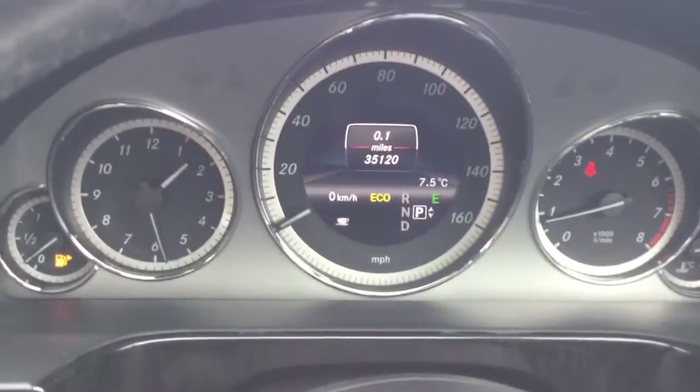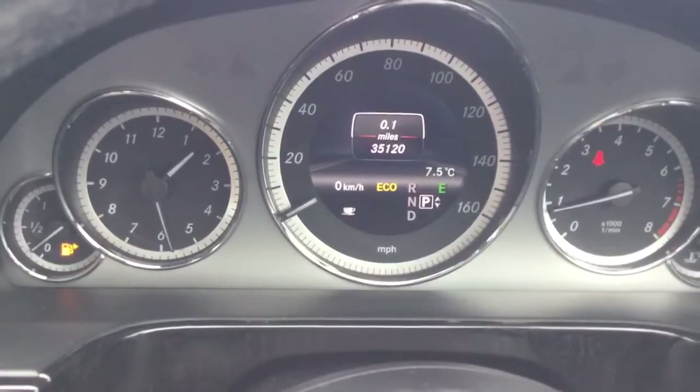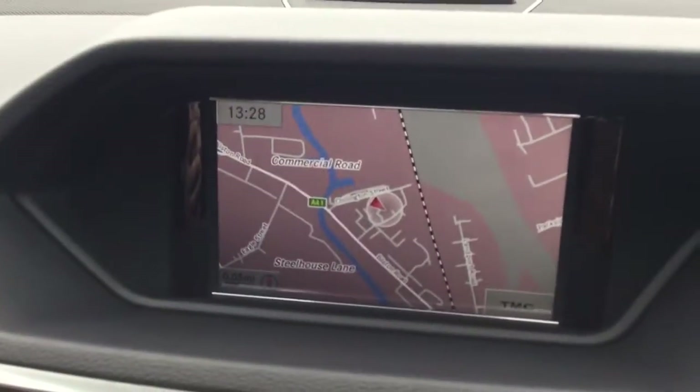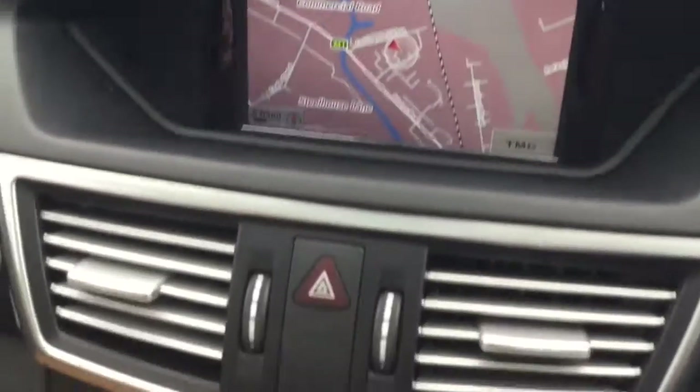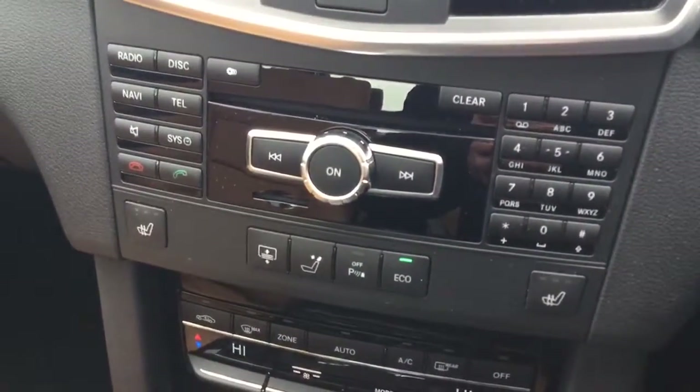Over to the dashboard — showing 35,120 miles. You can see here you've got the COMMAND system.